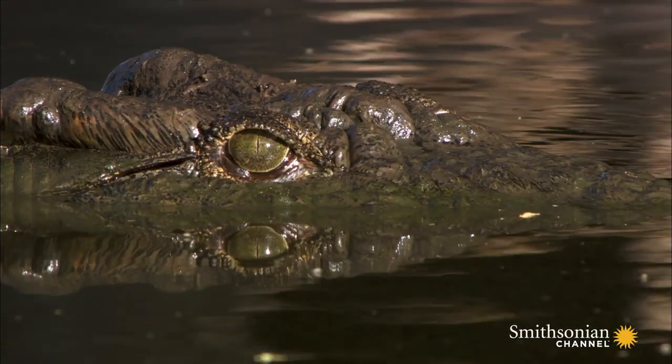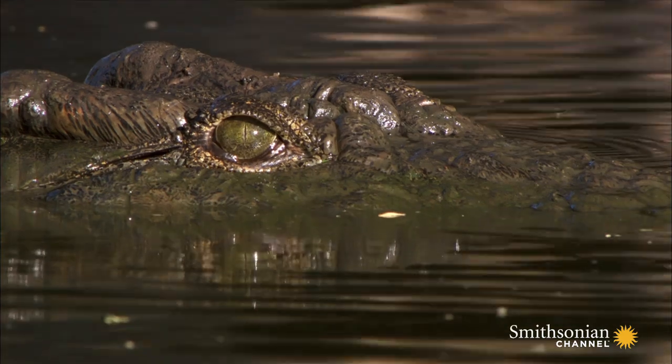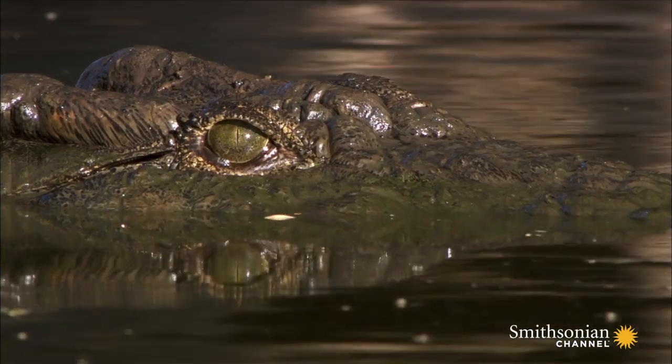The crocodiles have thick, reinforced eyelids, and during an attack, they can draw their eyeballs back into the sockets for protection.